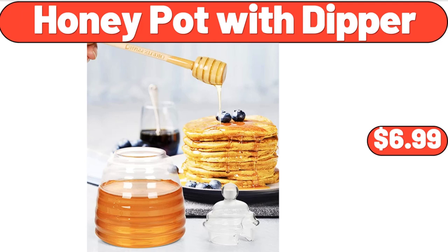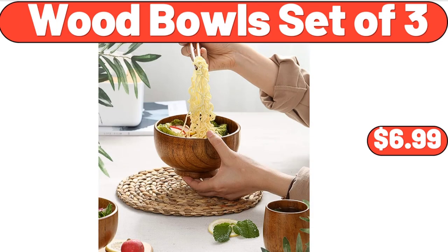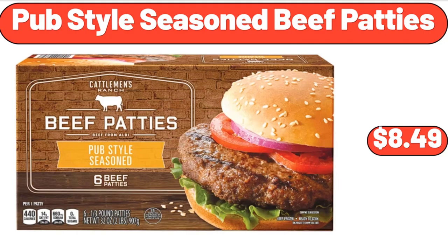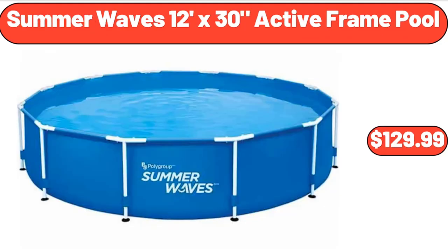Honey pot with dipper, $6.99. Wood bowl set of 3, $6.99. Boulder 6-roll multi-size paper towels, $7.35. Pub-style seasoned beef patties, $8.49. Summer Waves 12-foot x 30 active frame pool, $129.99.